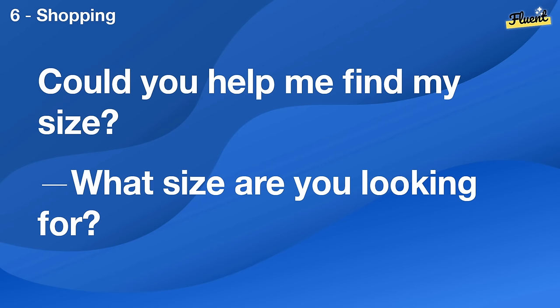Could you help me find my size? What size are you looking for?